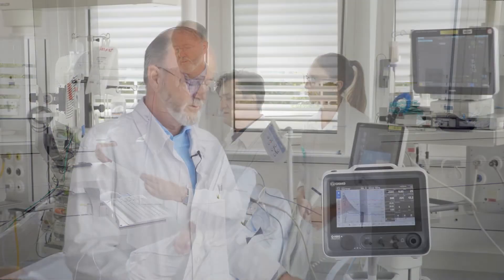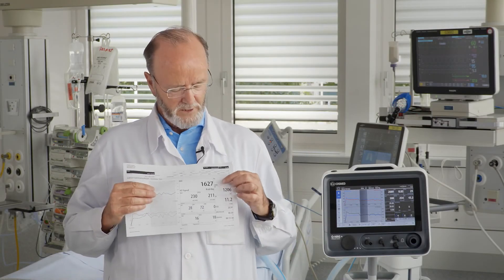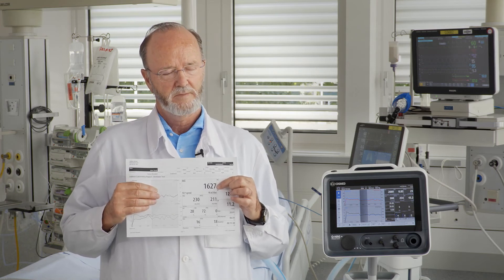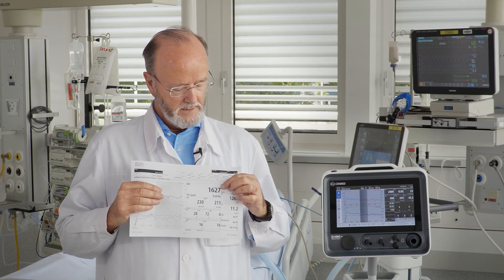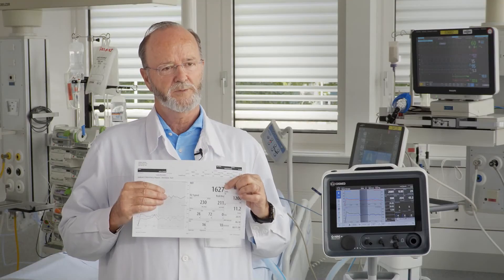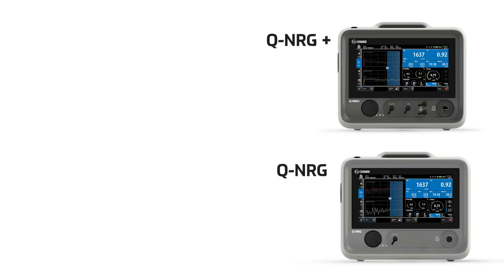The calorimeter provides a report where you find the measured energy expenditure. In order to avoid underfeeding or overfeeding — both of which have been shown to be deleterious to patients — this value becomes the target of the nutrition prescription.